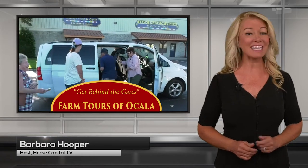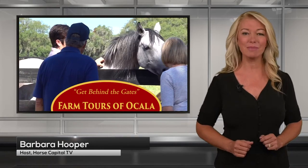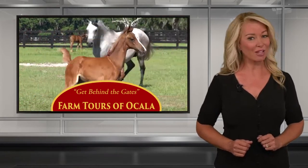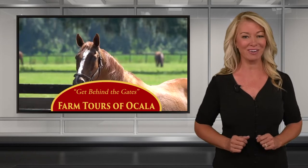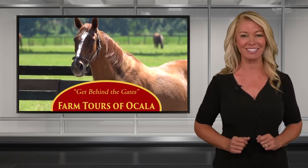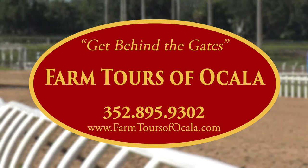Farm Tours of Ocala provides an insider's tour of horse country. On the tour stops, participants visit working horse farms and learn all about the different breeds and the rich history right here in the horse capital of the world. This Horse Capital TV insider's tour of horse country is presented by Farm Tours of Ocala.